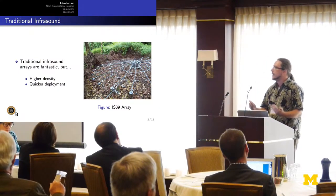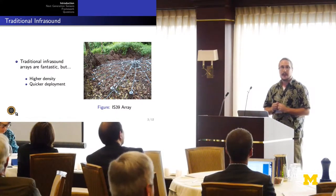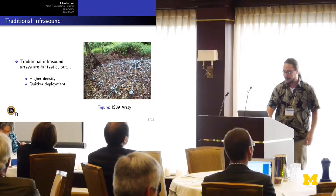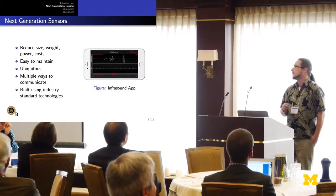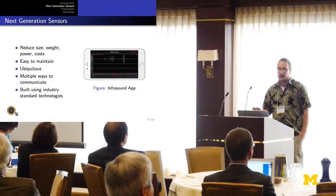We can help mitigate the effects of atmospheric interference and other physical phenomena if we have a higher density of sensors. We also want to be able to provide quicker deployments — sometimes traditional infrasound arrays can take a little bit of time to deploy. So what does a next generation infrasound sensor look like? We want to reduce the size, weight, power, and cost. These are all good things.